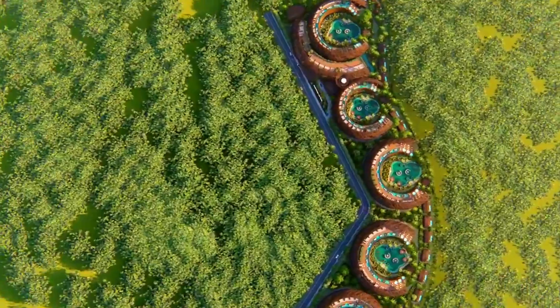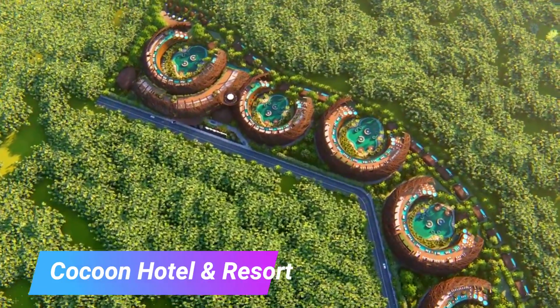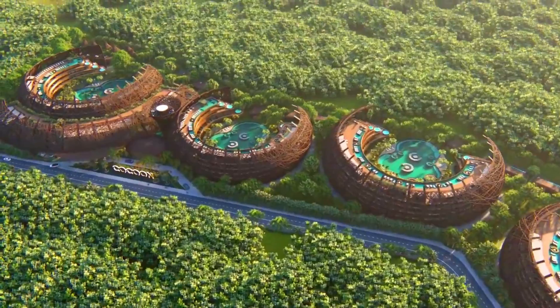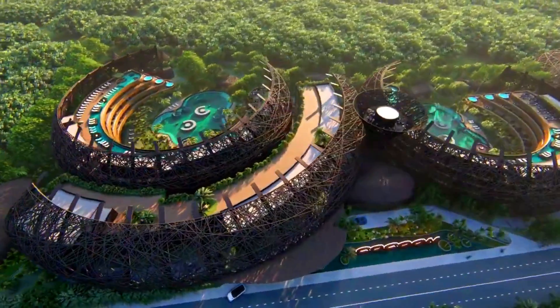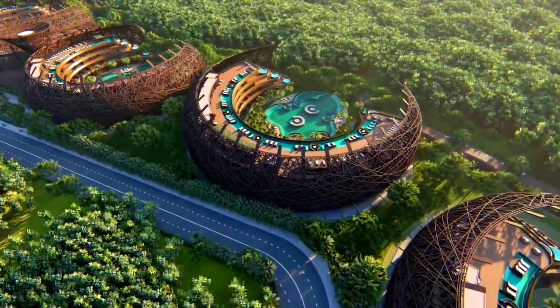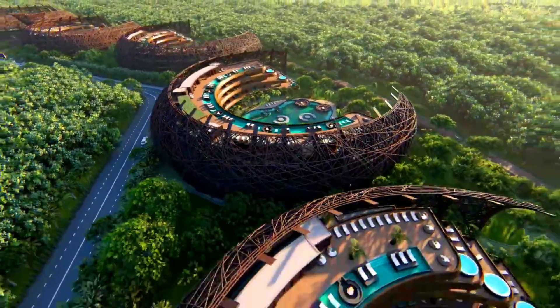Architecture in 2030: Futuristic Concepts You Will Want to See. Cocoon Hotel & Resort is a proposed eco-friendly hotel and resort. The project is designed by DNA Barcelona Architects and is inspired by the primordial sensations of the nest and the need for protection. The hotel and resort will consist of 46,181 square meters and include three residential and two hotel buildings, as well as 16 private villas.